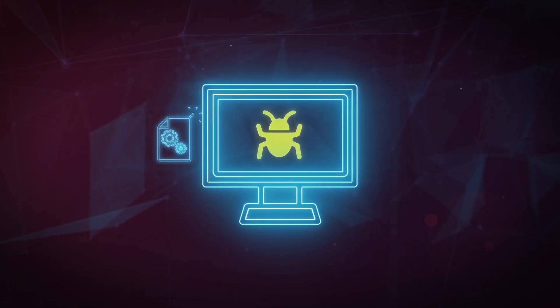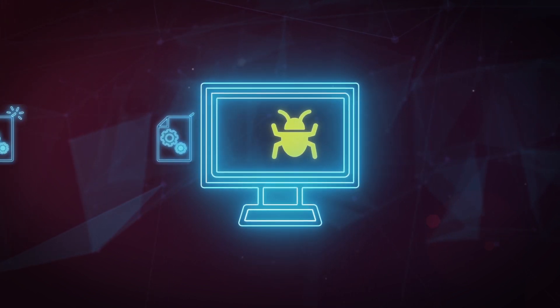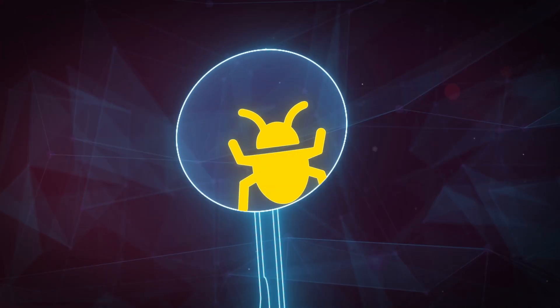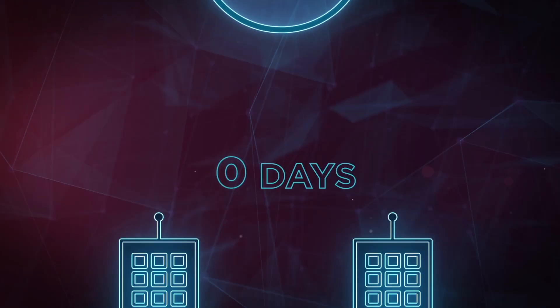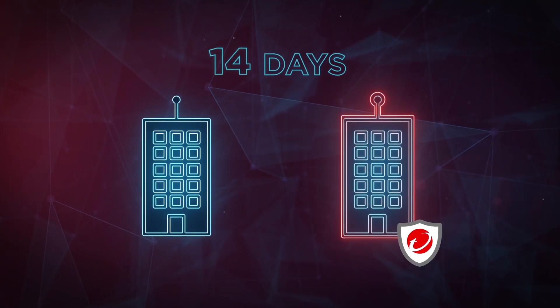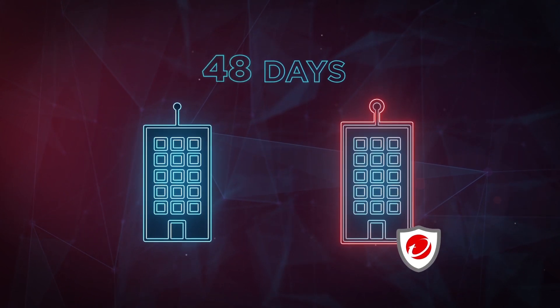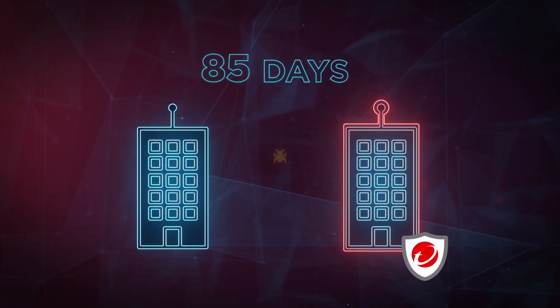Without ZDI, many vulnerabilities would continue to remain hidden or be sold on the black market to be used for nefarious purposes. The Zero Day Initiative is a key component in Trend Micro's world-leading insight into vulnerability and exploit intelligence. Trend Micro customers receive protection ahead of a vendor patch — on average, over two months before the vendor issues a patch. That's if the vendor issues a patch at all.